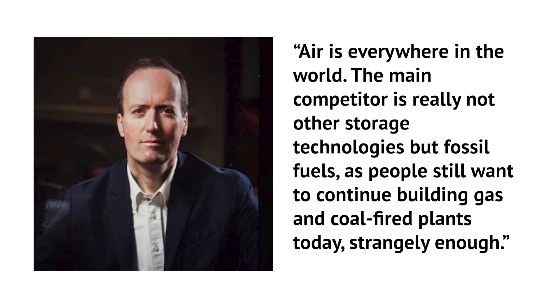What's cool is that liquid air batteries can be constructed anywhere, said Highview's chief executive Javier Covada. Air is everywhere in the world. The main competitor is really not other storage technologies, but fossil fuels, as people still want to continue building gas and coal-fired plants today, strangely enough.